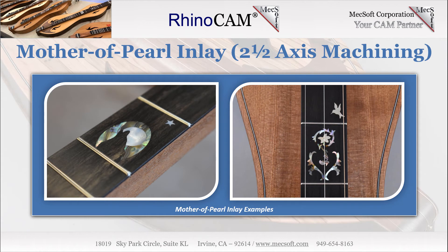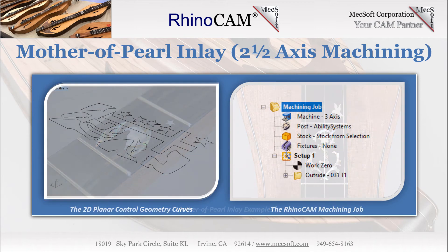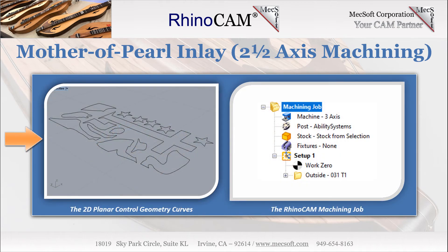Mother of Pearl inlays — two and one half axis machining. The fretboard of a McCafferty Appalachian Dulcimer can include up to 25 different standard patterns and growing, and also have the option for custom patterns as requested. In this video, we discuss how Terry approaches the machining of the mother of pearl inlays as well as the inlay pocketing and more. Two of Terry's beautiful inlay examples are shown here. The inlays start with planar 2D curves drawn in Rhino to represent the 0.043-inch thick mother of pearl stock. The image on the left shows the outline curves nested into the mother of pearl stock sheet.